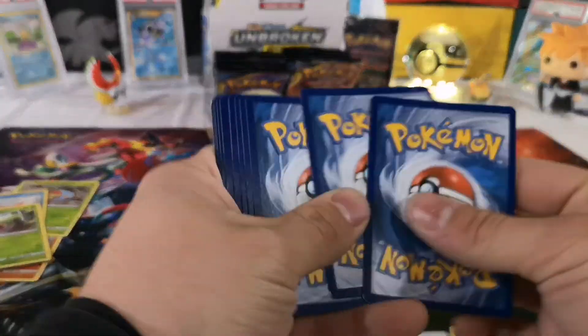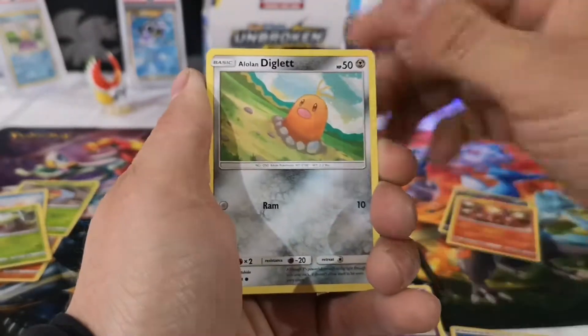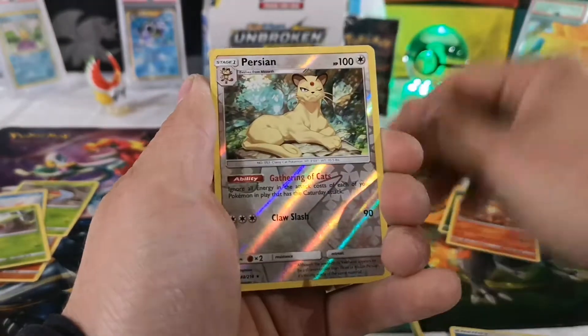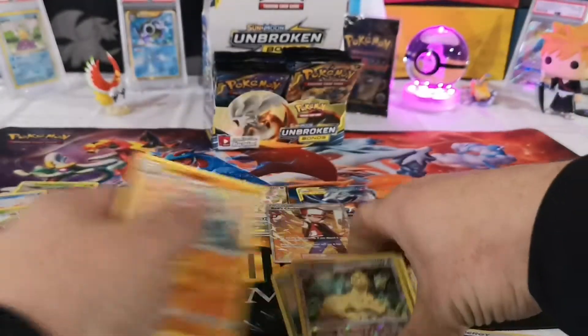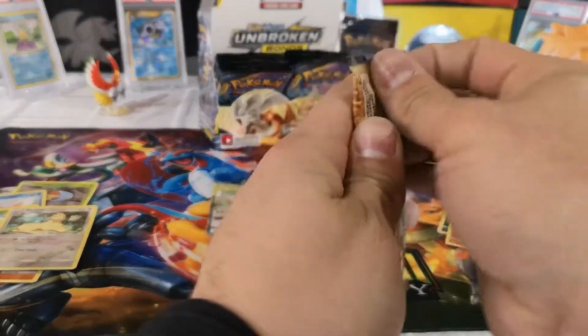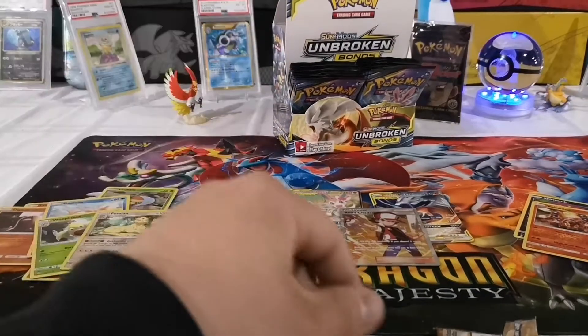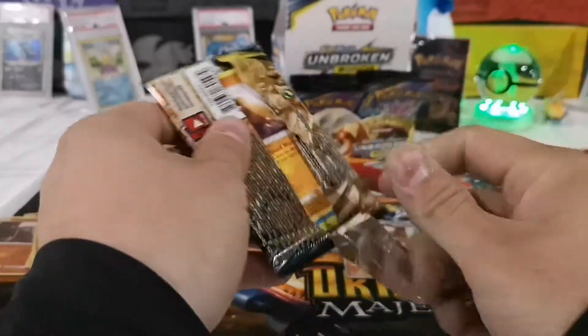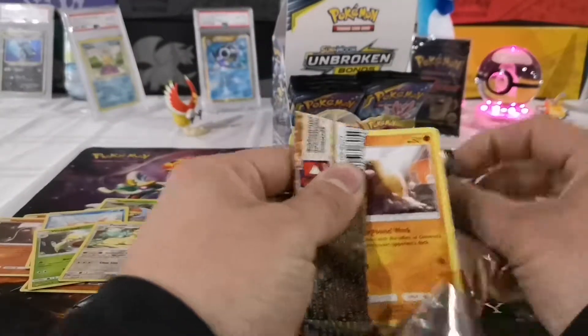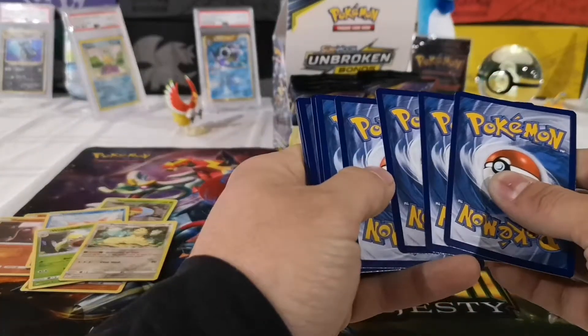Somebody's ringing the doorbell — I might have to stop the video. One, two, three, four to the front. Psychic energy, Surprise Box, Togepi hat, Energy Spinner, Koffing, Alolan Diglett, Zubat, Jigglypuff, Bellsprout. The reverse is a Persian and the rare is a Crabominable non-holo. Sorry about that guys — I'm just going to continue the pack opening. You might hear some baby noises in the background since my wife went to have coffee with her dad.